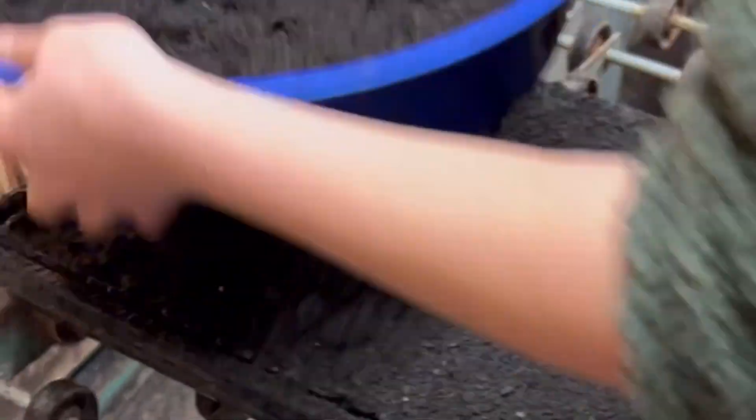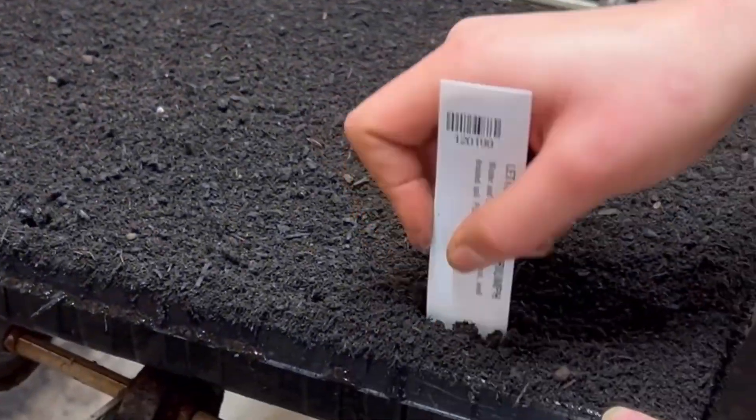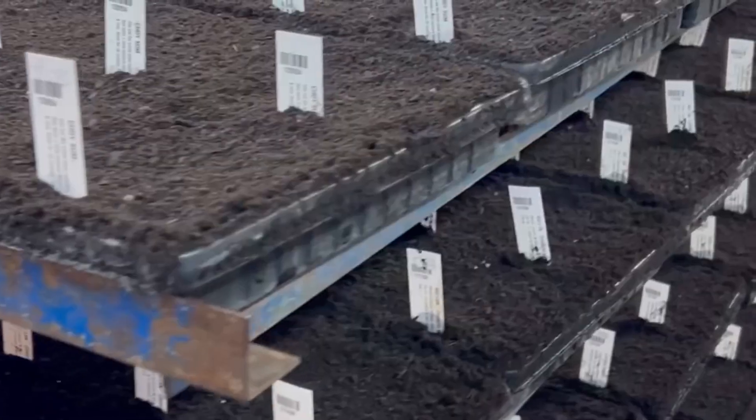Then they're covered with soil, and then they go onto trolleys.